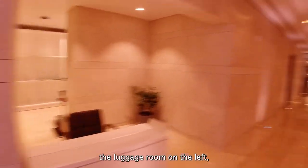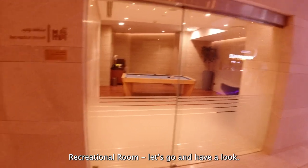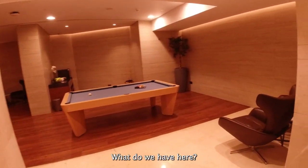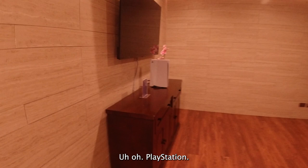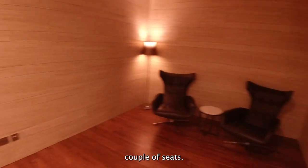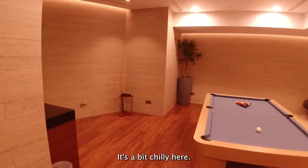We have a luggage room on the left. Recreational — let's go. There's a pool table. PlayStation — PS5 with a telly. Couple of seats. It's a bit chilling here, I have to say.